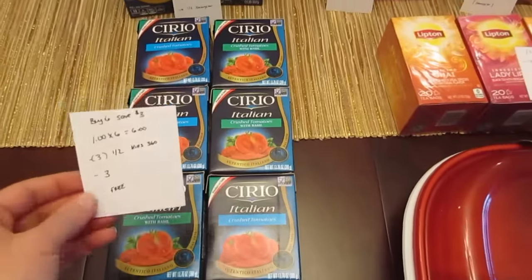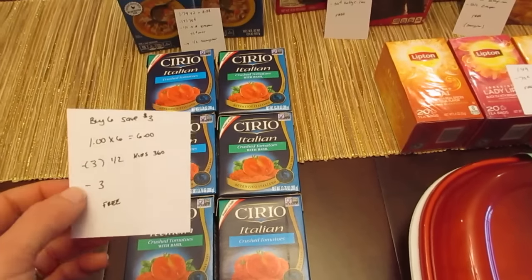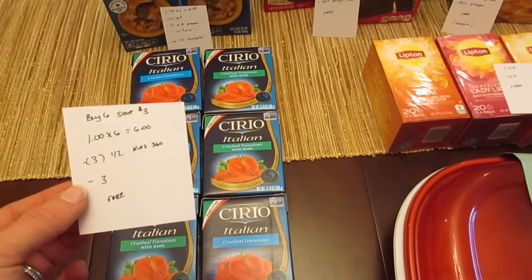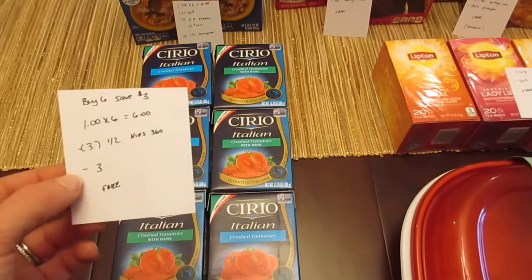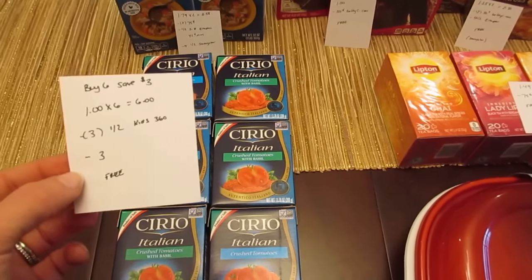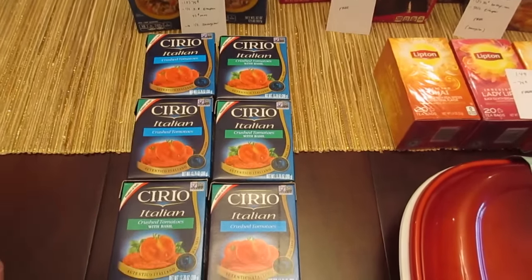The crushed tomatoes are part of a deal where when you buy six, you save $3 instantly, and these are $1 each, so six of them would be $6. We have the dollar off of two manufacturer coupons — this was from the insert that said Kids 360 on the top. It was a very small coupon insert, I believe from the beginning of November, maybe November 6th. There was a dollar off of two manufacturer coupon in there, so if you have three of those, the $3 instant savings makes it completely free.